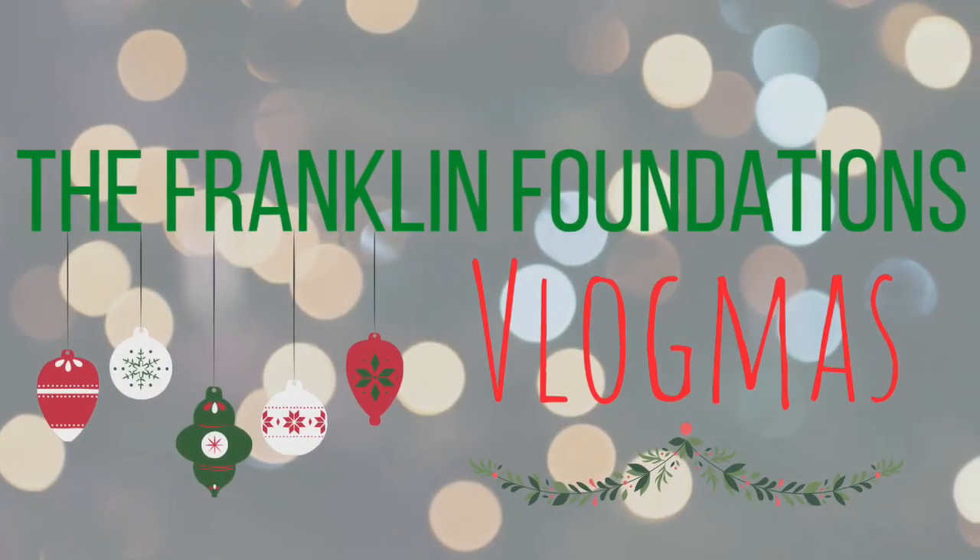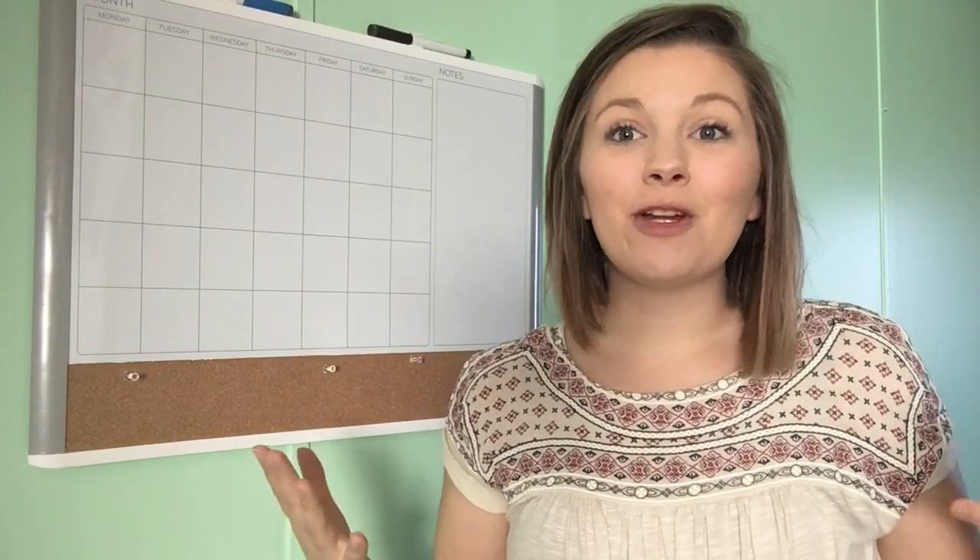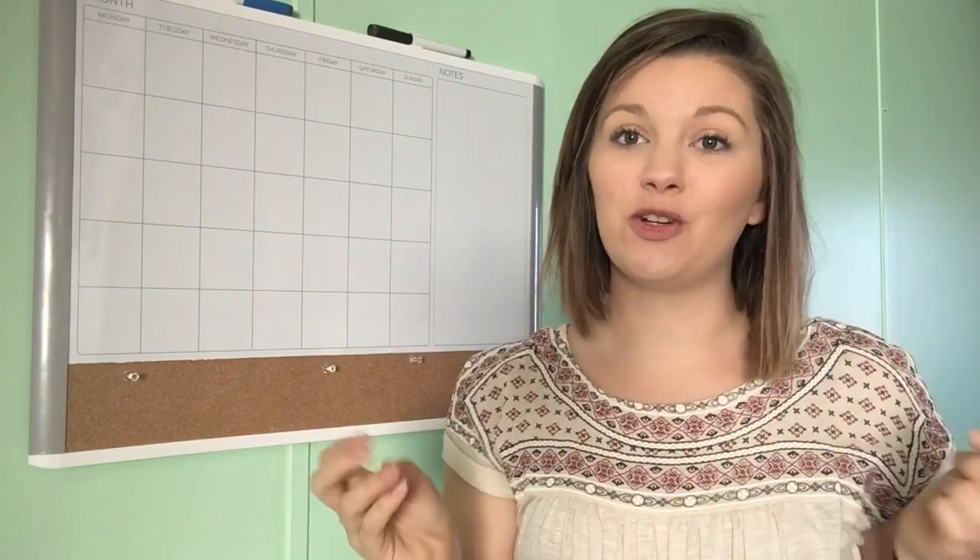Hey you guys and welcome to the Franklin Foundations — this is Vlogmas! My name is Katie if you are new to my channel, and I'm so glad to have you here. Today I'm gonna be showing you guys the organizational tool that you need for the upcoming year. It is this planner and calendar behind me that I got at Walmart a couple months ago for under $10 — you will see why that is such a steal.